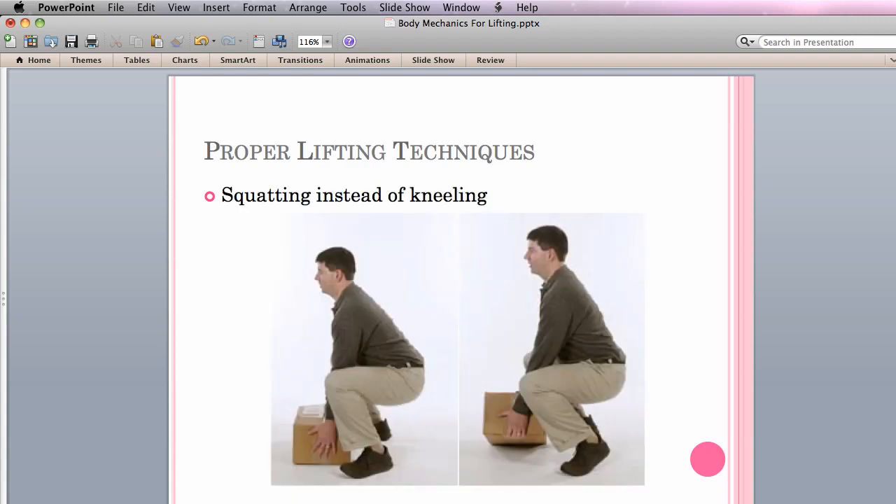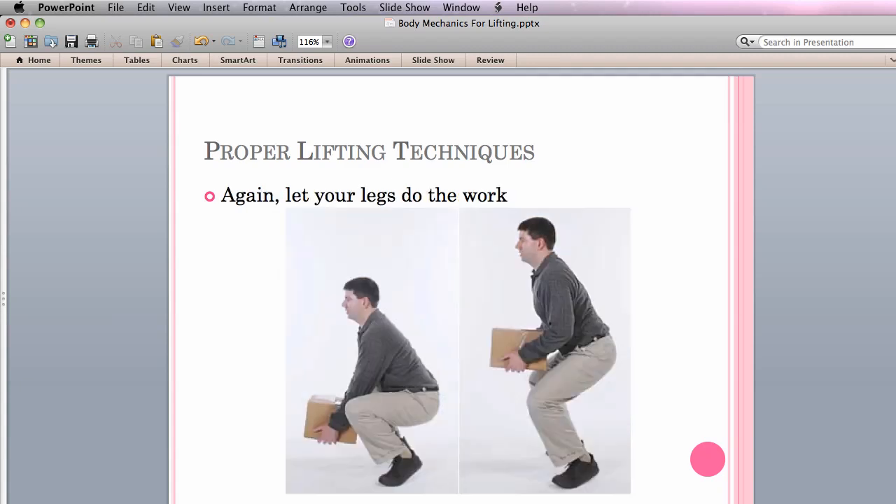If you don't feel like kneeling to lift the object, you can squat instead. To do this, stand as close to the object as possible, positioning it between your knees as you squat. Keep your feet parallel, as shown here, or stagger one foot ahead of the other. It may also help to tilt one edge of the box up to ensure a firm hold. Even with squatting, let your legs do the work. Hold the object close to your body. Maintain the natural curve in your lower back and keep your core muscles tight. Use your leg muscles, not your back, to lift the object.